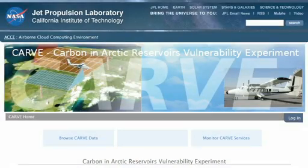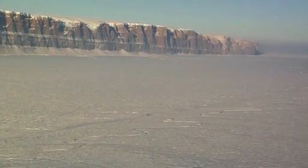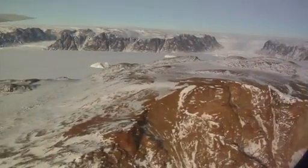CARVE will collect an integrated set of data to provide unprecedented insights into Arctic carbon cycling, or the release and absorption of carbon from Arctic ecosystems.